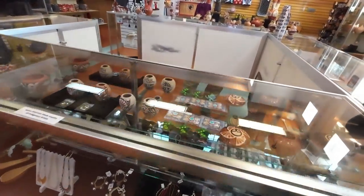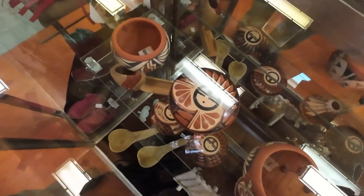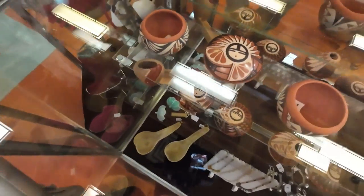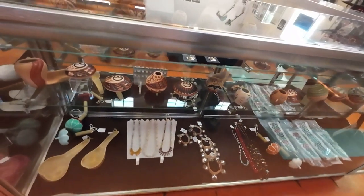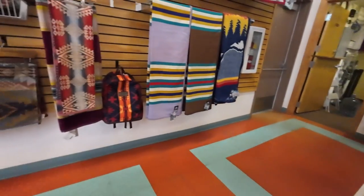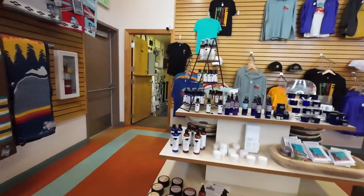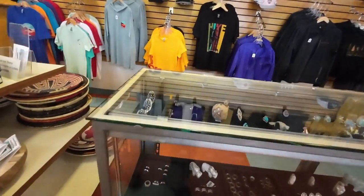Here's something I just found out yesterday — the little pots with tiny holes in them are called seed pots. When you want to store seeds and keep them away from creatures like rats and mice, you store them in there. When you want to get them out, you shake the pot — so if you're planting you just shake as you're walking.